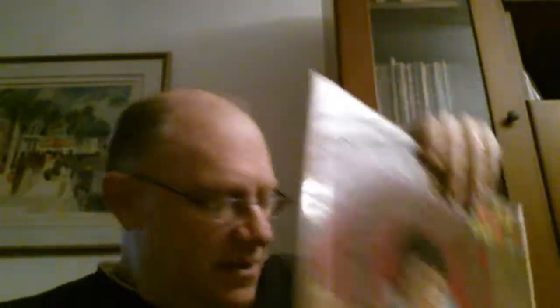I think for me at least the best album by Donovan — 'Sunshine Superman' — an American original from Epic. Donovan from the 60s, the British Bob Dylan.